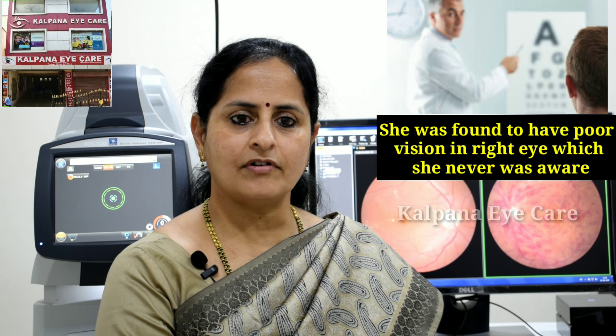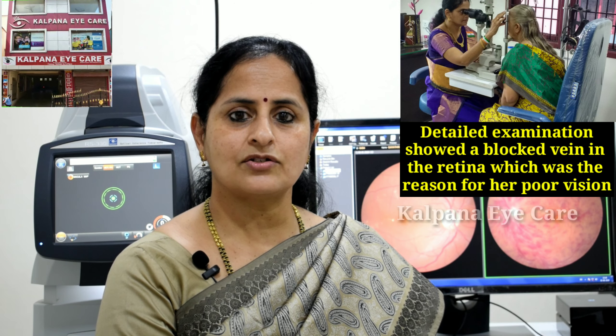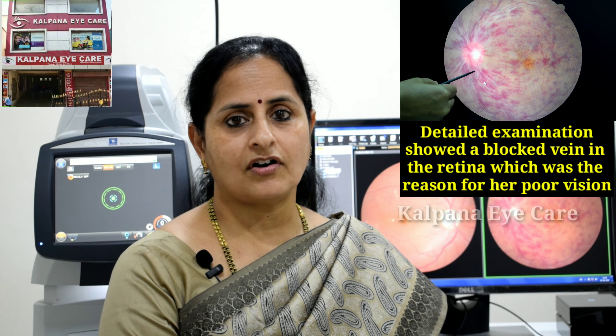She was found to have poor vision in the right eye, which she was never aware of. Detailed examination showed a blocked vein in the retina, which was the reason for her poor vision.